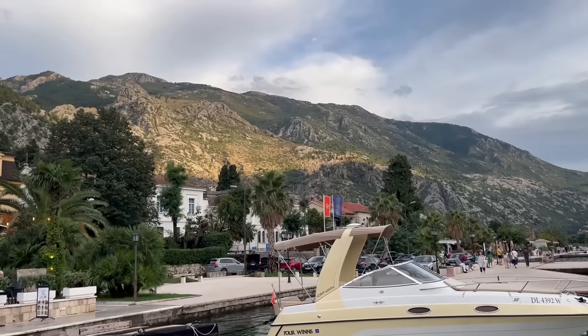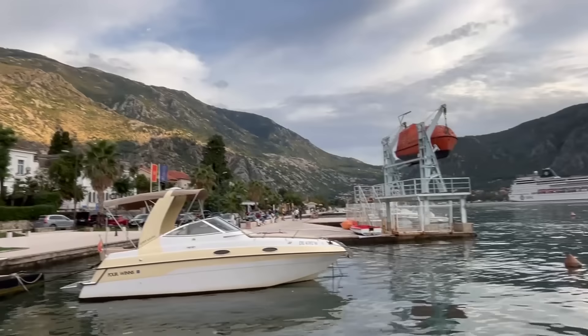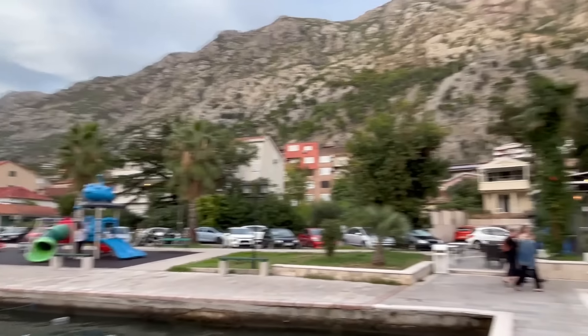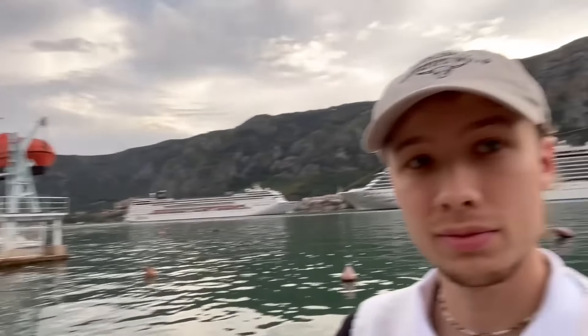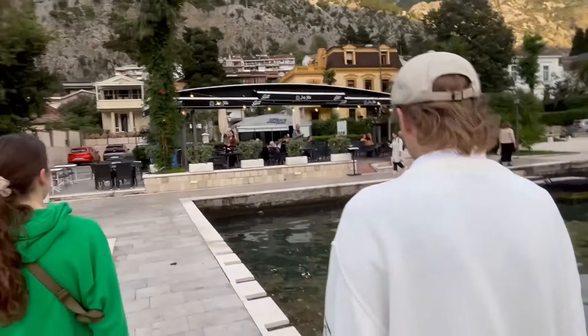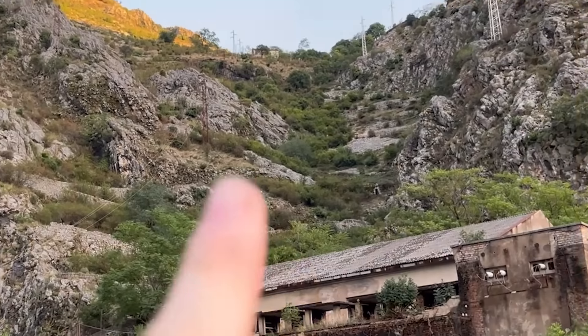We are on a hike now going up the stairs overlooking the Bay of Kotor. We don't know if we'll make it all the way up but we're going for it. First impression of Kotor - I like it very much, it is living up to the hype and then some. We already got a view from the highway but this should be even higher. That is the old town wall and we are going up these stairs.